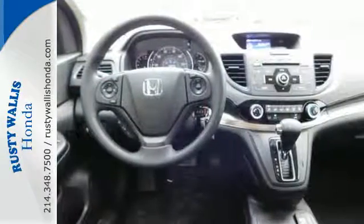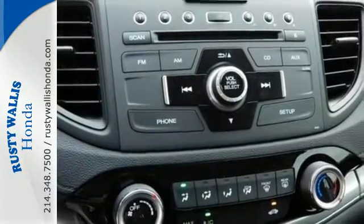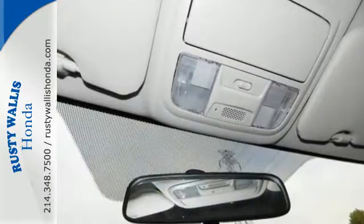A whole suite of features like USB audio interface, intelligent multi-information display, and SMS text message function help you stay connected. See more of what's behind you with the multi-angle rear-view camera.